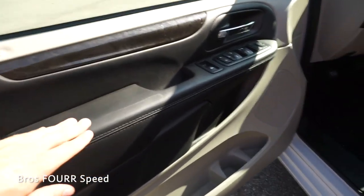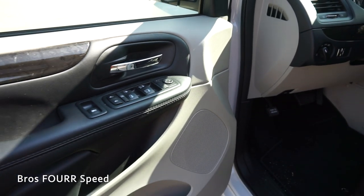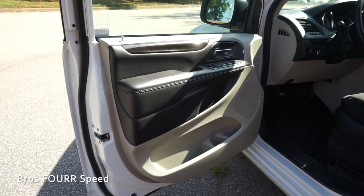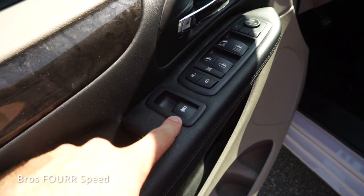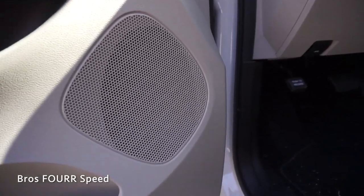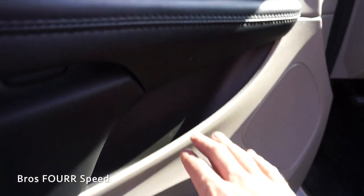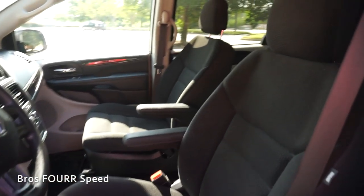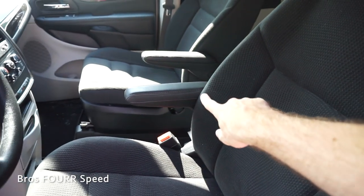Moving on to the door panel — there's black leather with black stitching running along the armrest, a nice trim piece above that, and chrome on the release handle. The front windows are automatic up and down, you have your side mirror adjustments, and the rear button controls each back window. This has a six-speaker audio sound system and there's a ton of storage space in the lower section of the door, along with a nice cubby spot in the middle.